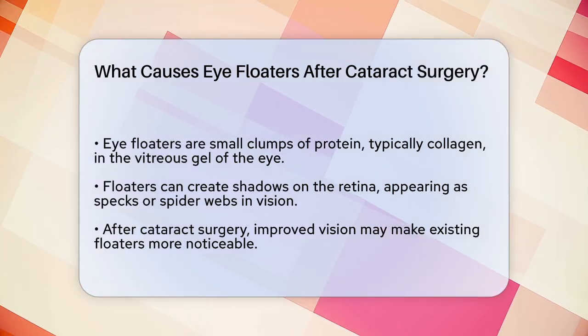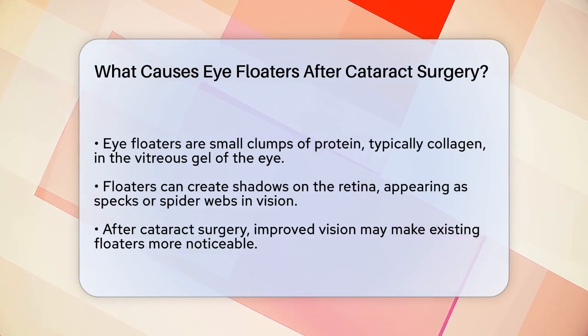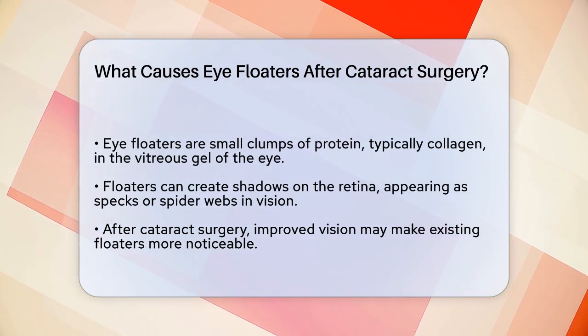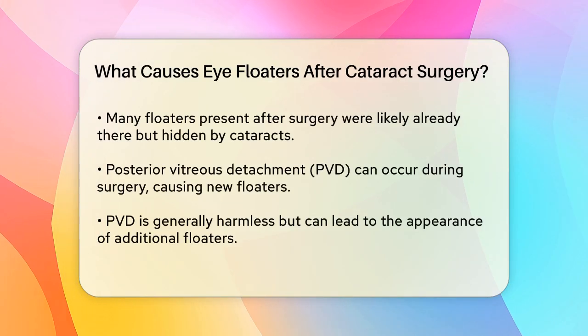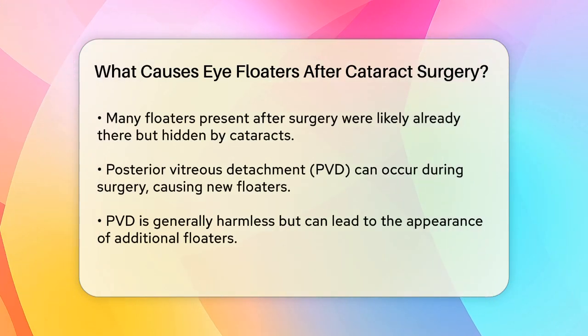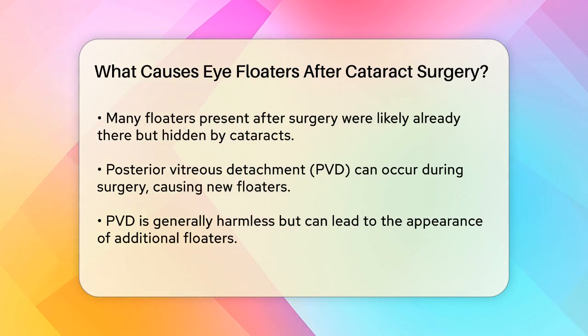One of the main reasons you might notice floaters after cataract surgery is because your vision has improved significantly. Before the surgery, the cataract might have made it harder to see these floaters, but now that your vision is clearer, you're more likely to notice them. In many cases, these floaters were already there, but you just couldn't see them as clearly before.